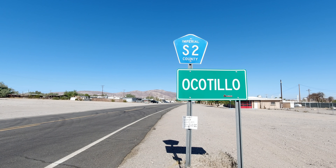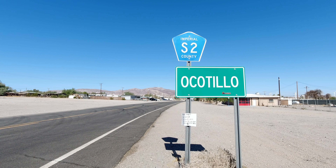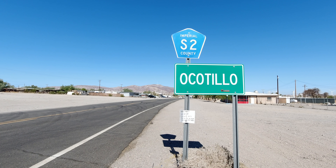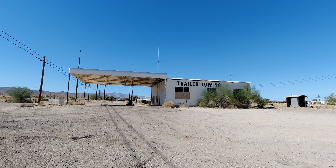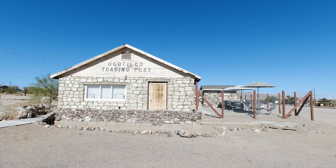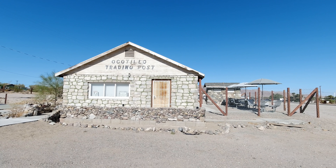We began our journey in the desert town of Ocotillo, going from south to north like travelers would have during the pioneer days. Ocotillo is a great place to fill up on gas and get snacks, as there are not a lot of options along the highway. Ocotillo was not on the Southern Immigrant Trail but was on historic Highway 80, so there are a lot of old service stations and abandoned road in the area to check out as well.